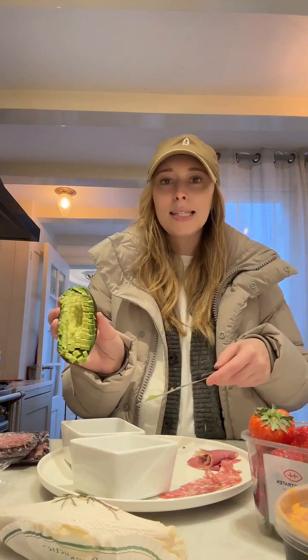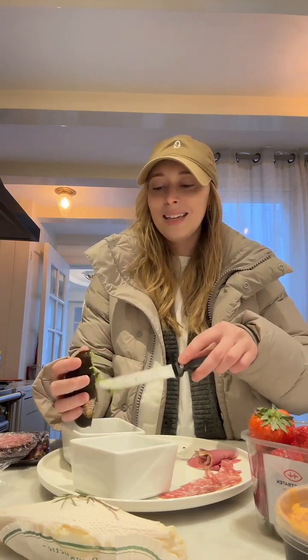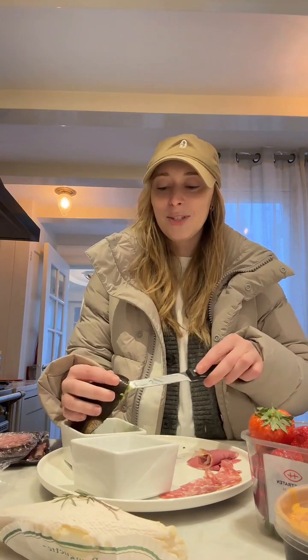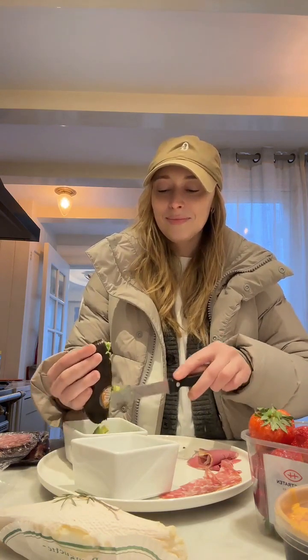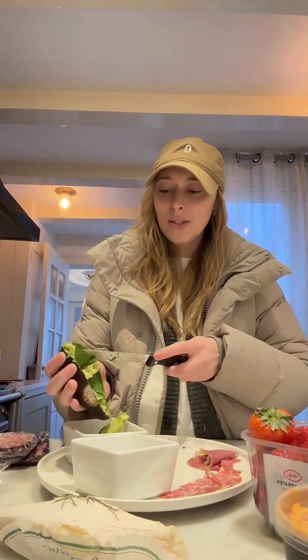For charcuterie I like to slice the avocado into tiny little squares so it's easier to get on the cracker. I kind of just dice it while it's still sitting there and then dump it out. Oh my gosh, that looks so good.